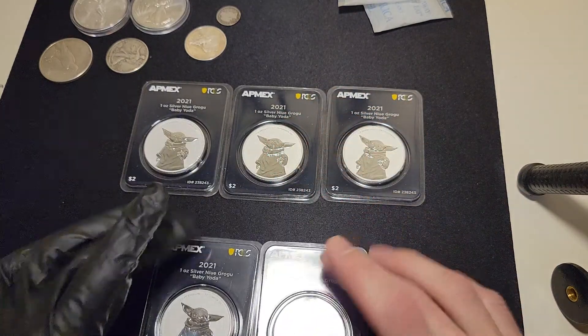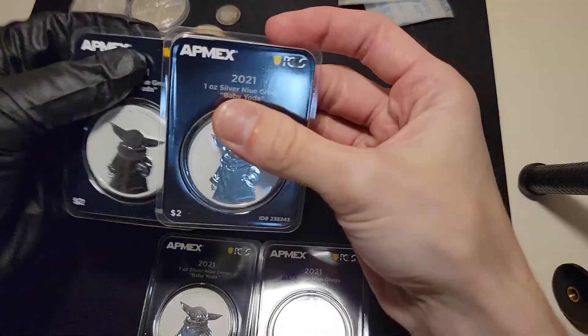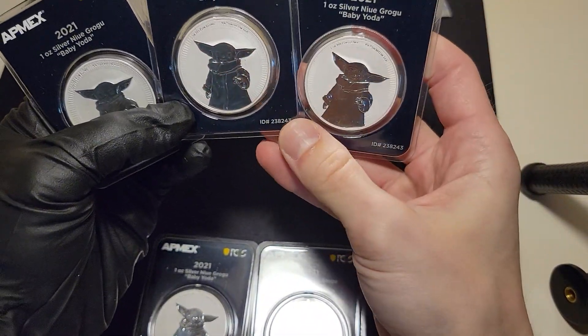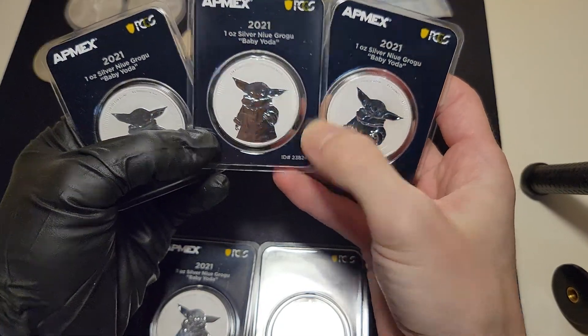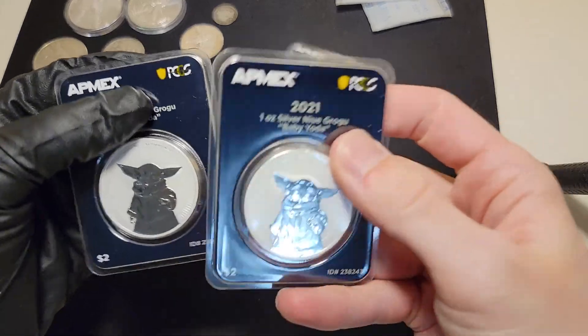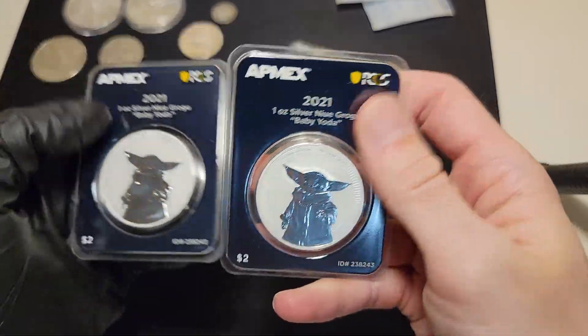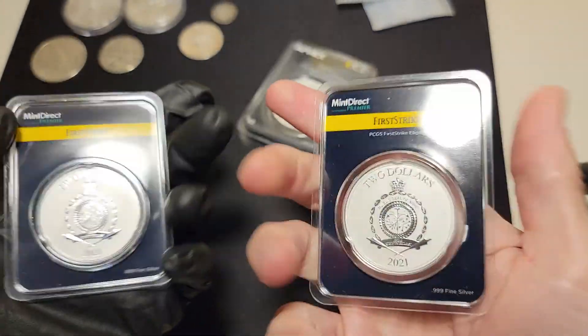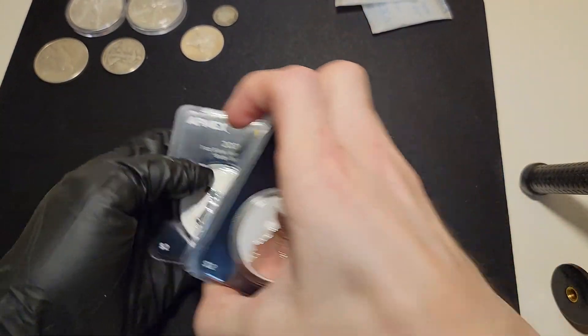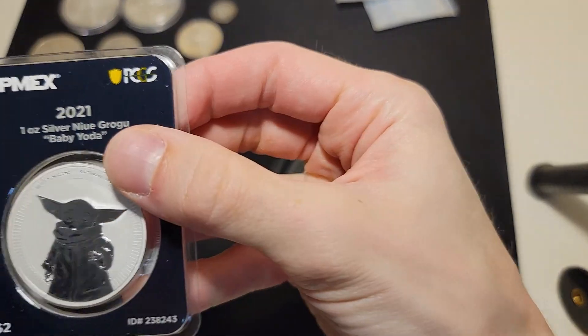The reason why I got all of these is because they're actually Christmas presents for people in my family — minus two of them. Two of them are mine. The other three are for family members because they love Star Wars and they love Baby Yoda. We'll probably keep the nicest one to potentially get graded, and the rest we'll send out for Christmas.